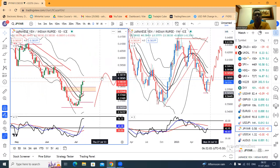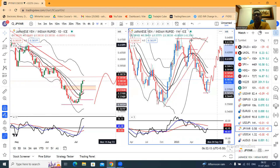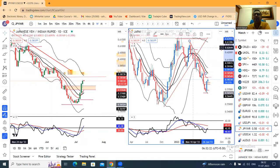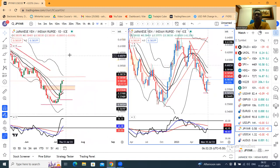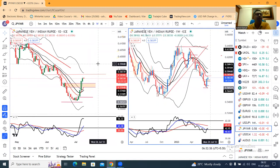It is quickly moving towards our second target of 0.5865. The concern here is that it is not giving a pullback, which means the strength of the move is always larger. We need to see how the price behaves at 0.5865 to 0.59.